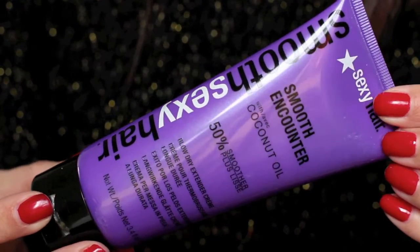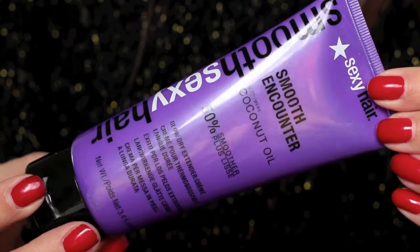For detangling, I highly recommend the detangling brush from Sephora — a big wide comb brush that works really well getting out knots after applying conditioning products. For the ends, I love Sexy Hair Smooth Encounter, infused with coconut oil, which creates 50% smoother hair. It smells great, has a shimmer that adds a little shine, it's not heavy, and it softens and conditions dry ends. It's especially useful for those who color their hair or have layered cuts, where the ends can get dry.